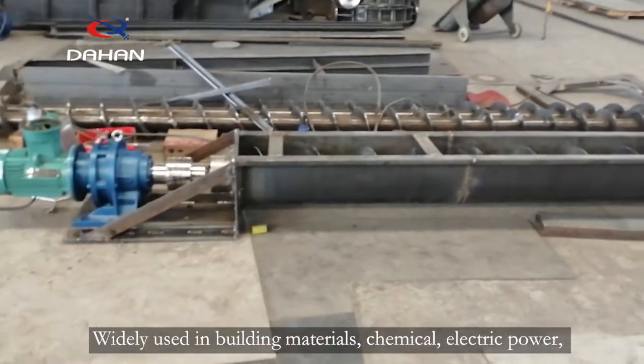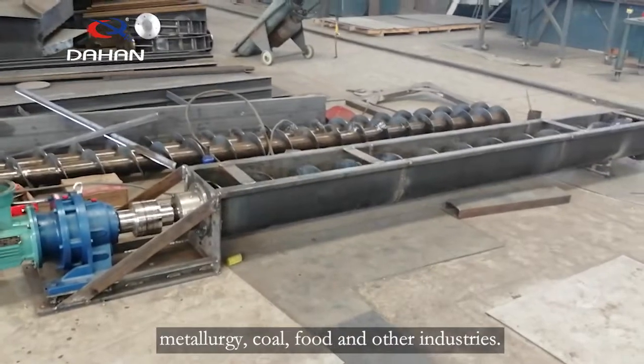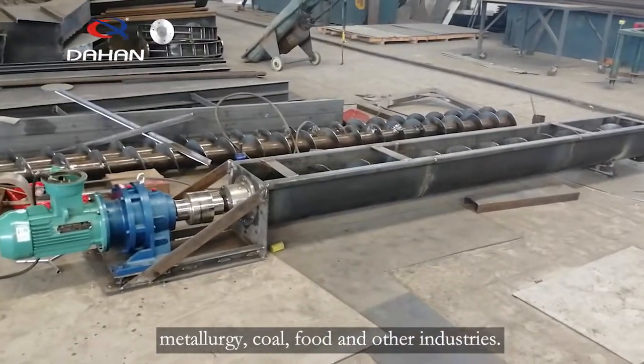Widely used in building materials, chemical, electric power, metallurgy, coal, food and other industries.